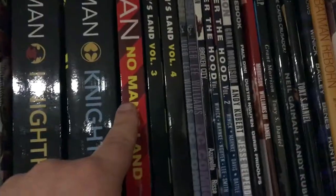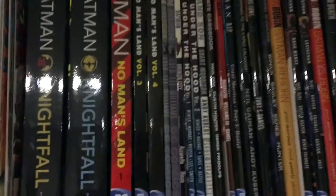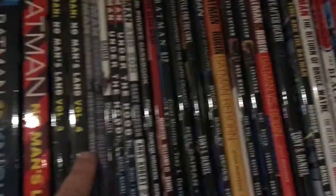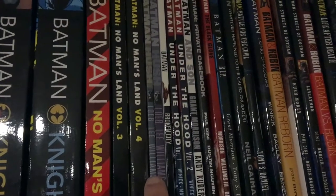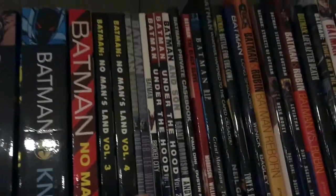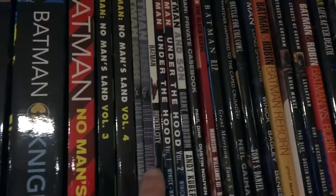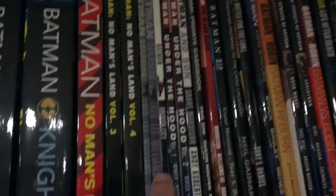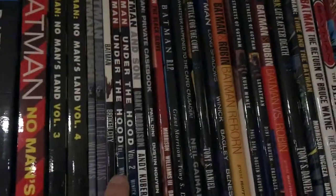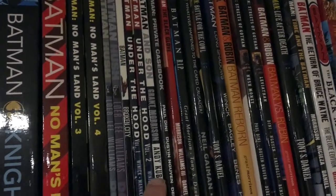This is Batman: No Man's Land, another great landmark series for Batman — though as you can see I am missing a lot of the volumes. It's a very multi-layered, multi-part story. Here is Batman: Hush, written by Jeph Loeb and drawn by Jim Lee — Volume 1 and Volume 2. This is a fantastic story that I would love to see done in live-action. These are an older edition; they've since been collected into one volume you can find pretty much anywhere. Also here is Batman: Under the Red Hood, the return of Jason Todd, originally printed in two volumes but now in one.